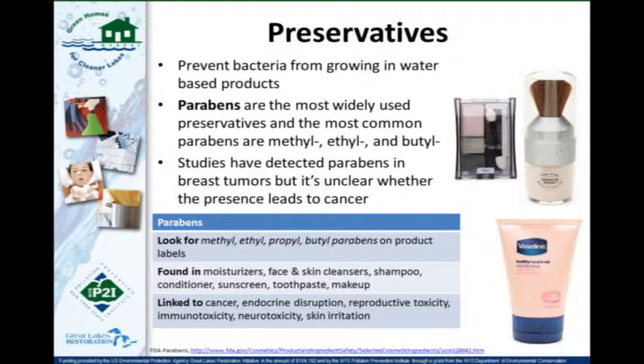The first ingredient of concern we have is parabens — preservatives found in a lot of water-based products: shampoo, cleansers, conditioners, toothpaste, and some cosmetics and makeup. They're linked to cancer and endocrine disruption. When looking at ingredients lists, it won't just say 'paraben' — it will say methylparaben, ethylparaben, or propylparaben. If the word ends in 'paraben,' that's a paraben. You usually find more than one in a single product.